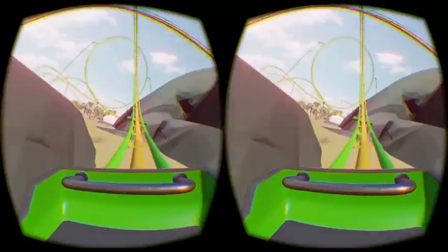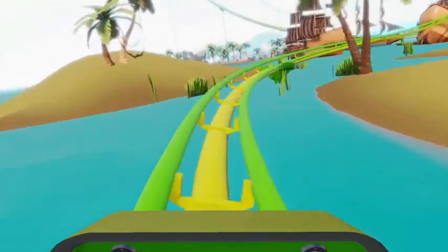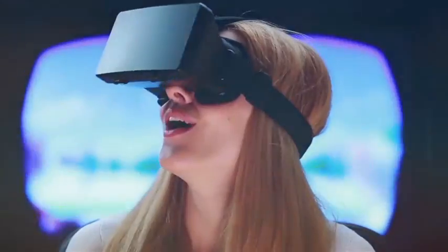With Stingray's artist-friendly tools and workflow, quickly and easily build and deploy virtual reality content that will change how the world works and plays.